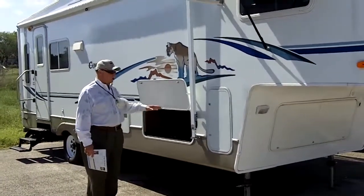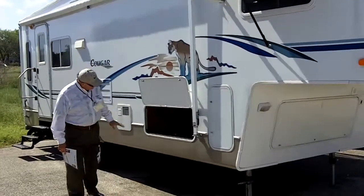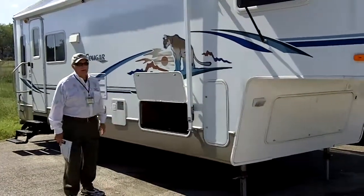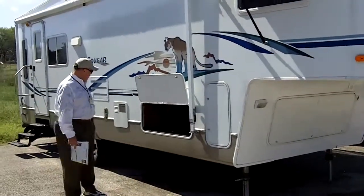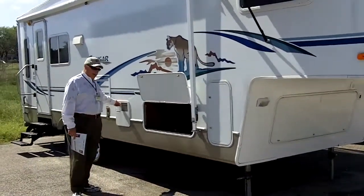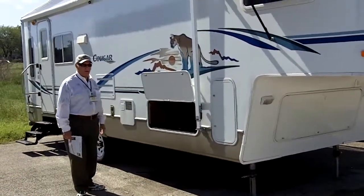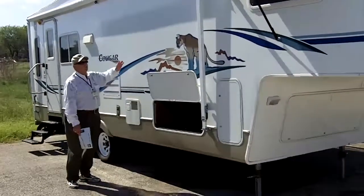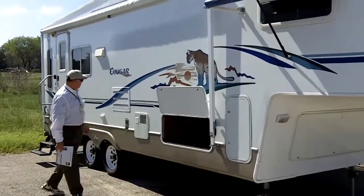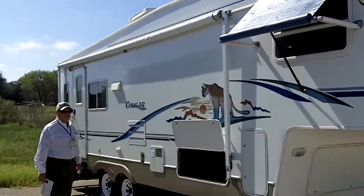It's got a lot of storage, as a lot of fifth wheels do. It's completely open — you can store a lot of your camping gear underneath and still not use your space inside. We've got a direct spark hot water heater; you can use it on gas or electric or both at the same time. Suburban furnace, full patio A&E awning, and outside power.